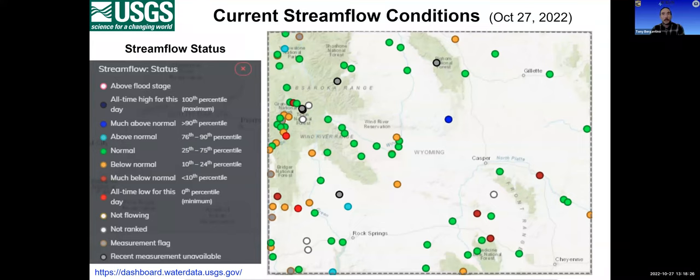Next up is Erin Fiacchetti with the USGS to discuss surface water conditions. Starting with the National Water Information Dashboard showing real-time gauge status: green is normal flow between the 25th and 75th percentile; orange is below normal, below the 25th; darker red is below the 10th; and bright red is an all-time low. We have two all-time lows today — Fontanelle Creek in the southeast with a substantial period of record, and Hoback near Jackson with a shorter record.